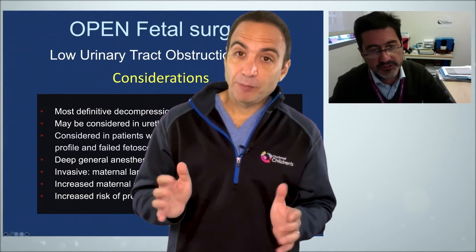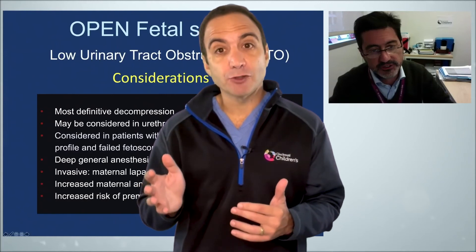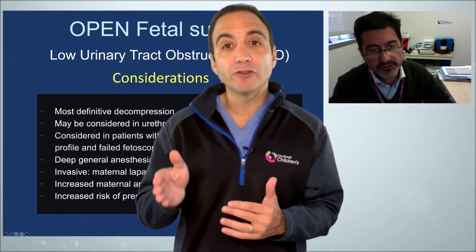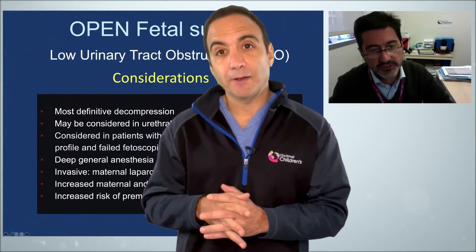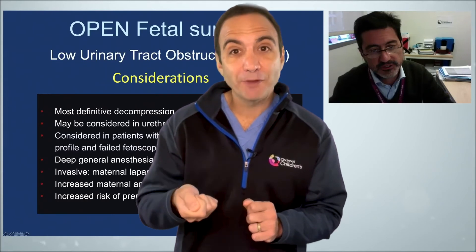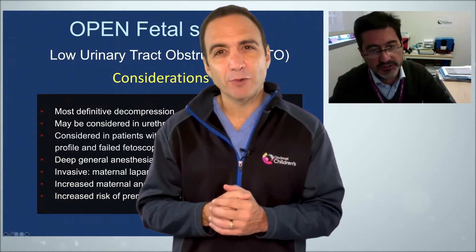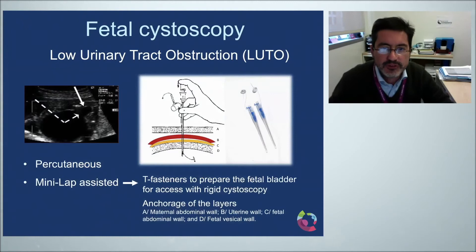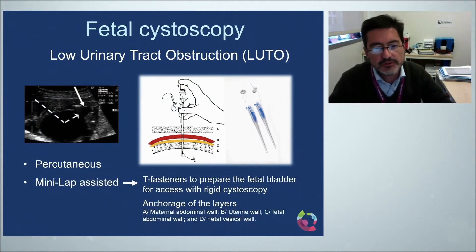Now let's talk about fetoscopy. Fetoscopy is an endoscopic procedure during pregnancy that gives surgical access to the fetus, the amniotic cavity, the umbilical cord, and the fetal side of the placenta. A small incision is made on the mother's abdomen, and the endoscope is inserted through the incision, through the abdominal wall, into the uterus and into the amniotic cavity. The challenge with fetal cystoscopy for posterior urethral valves is angulation — while access to the bladder is good, it can be difficult to visualize the orientation of the posterior urethral valves during surgery.